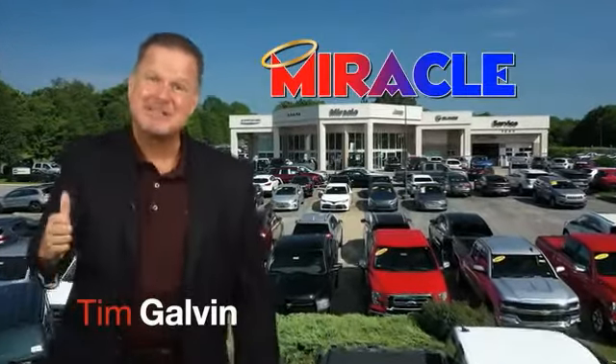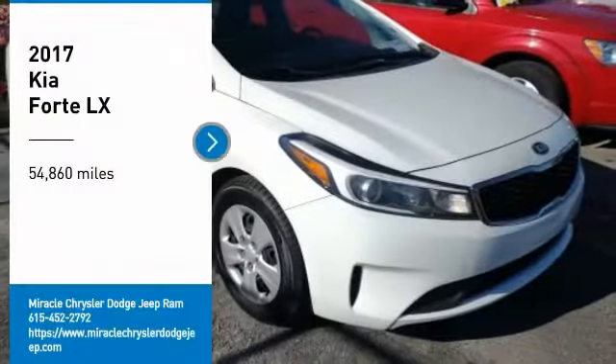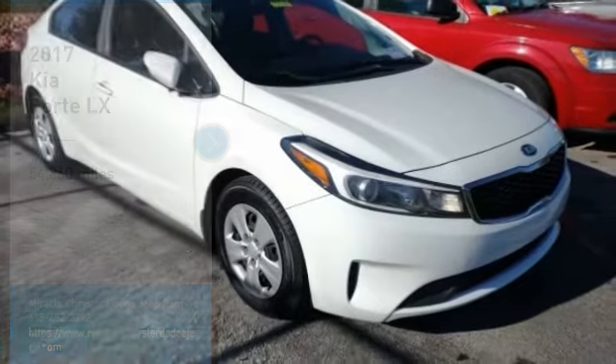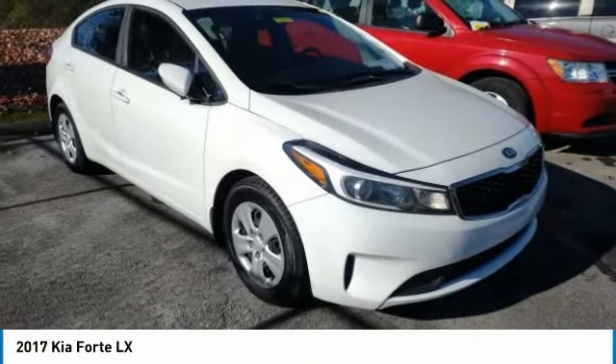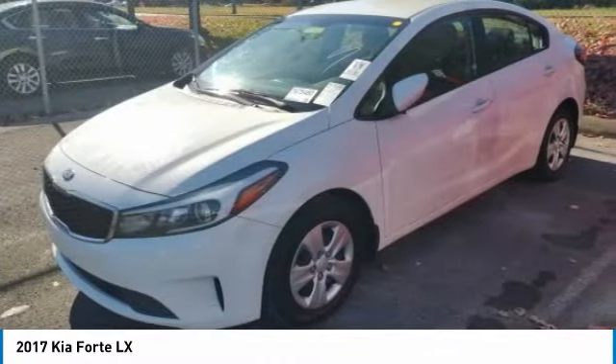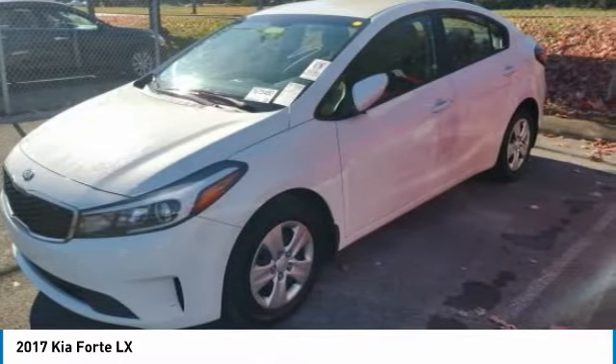Now's the time to buy. Now's the time to save. Looking for the right vehicle? Check out the 2017 Forte. If you're looking for a trendy and feature-laden compact sedan, the Kia Forte is for you.